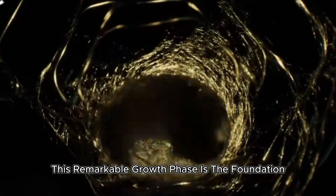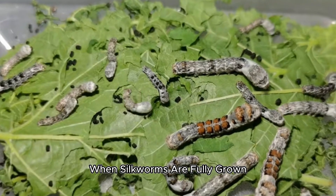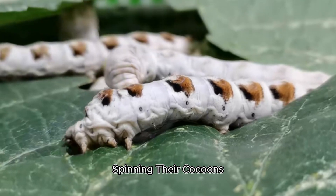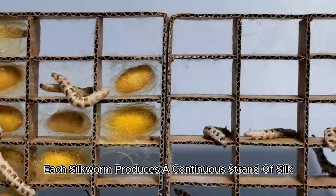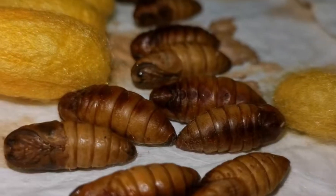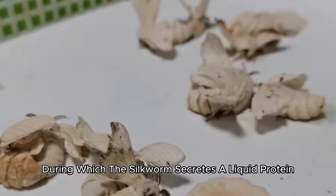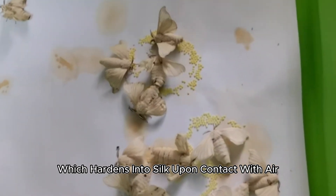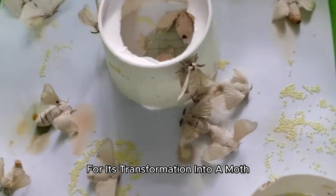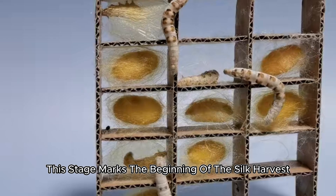When silkworms are fully grown, they begin one of nature's most remarkable feats: spinning their cocoons. Each silkworm produces a continuous strand of silk that can reach up to 1.5 kilometers in length. The process takes about two to three days, during which the silkworm secretes a liquid protein called fibroin, which hardens into silk upon contact with air. Inside the cocoon, the silkworm prepares for its transformation into a moth, but for farmers, this stage marks the beginning of the silk harvest.